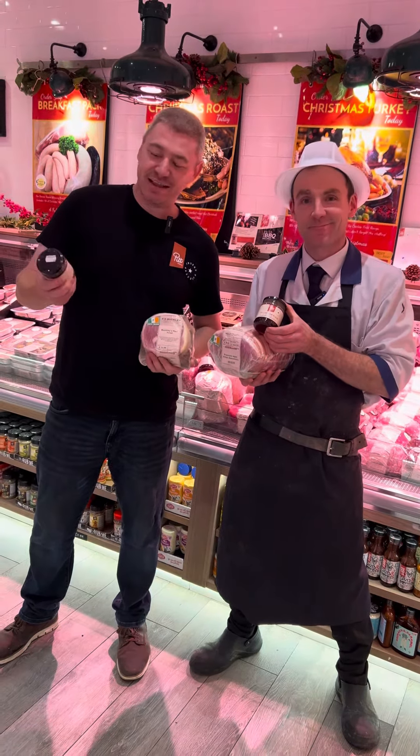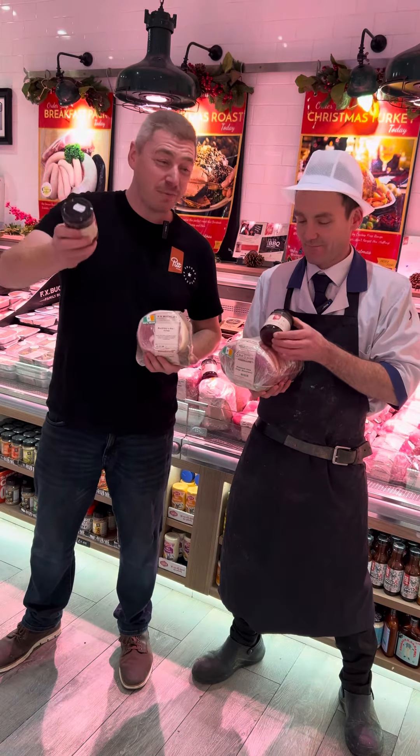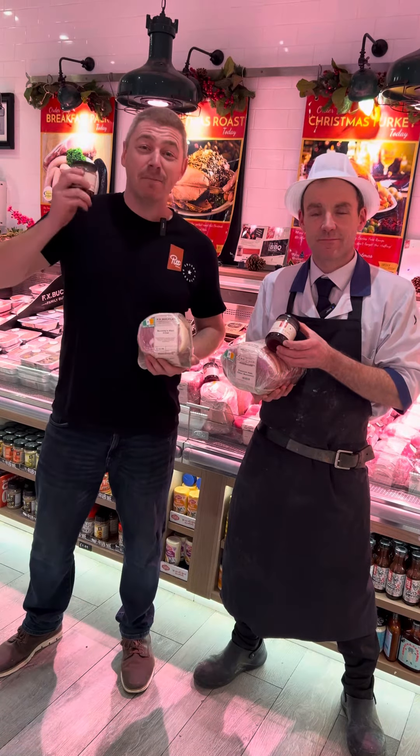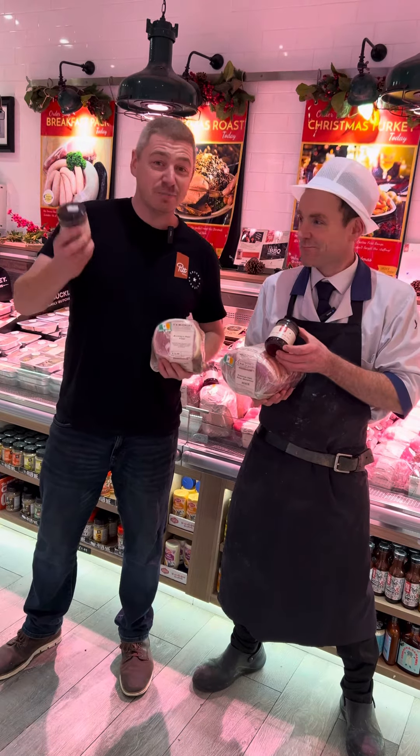Christmas is here and guess what? We got the festive ham glaze right here. The ham glaze has orange marmalade, merlot, red wine, honey, maple, all-spiced nutmeg, cinnamon, cloves, and a bit of brown sugar in there.